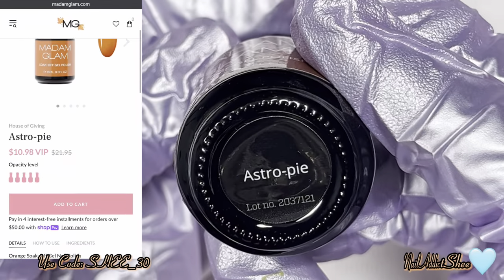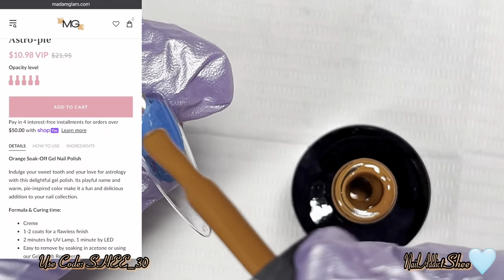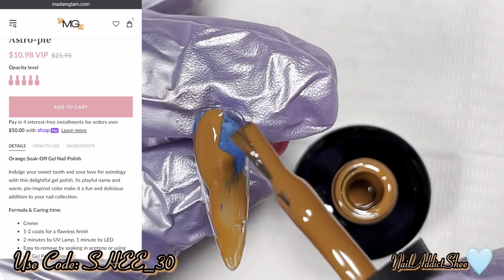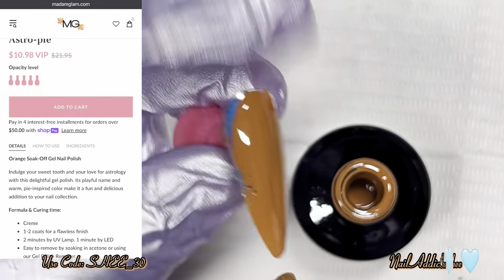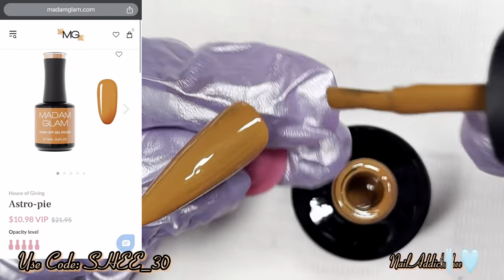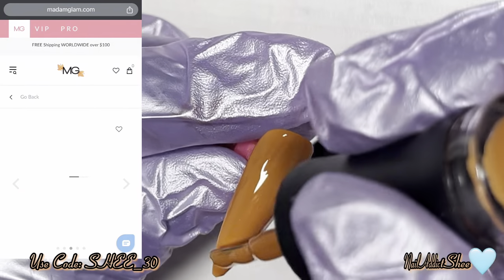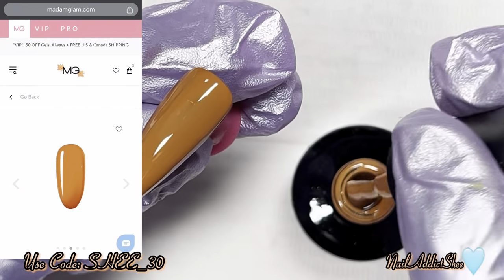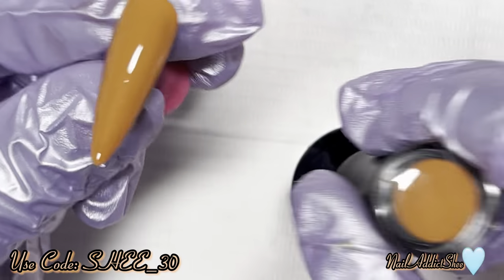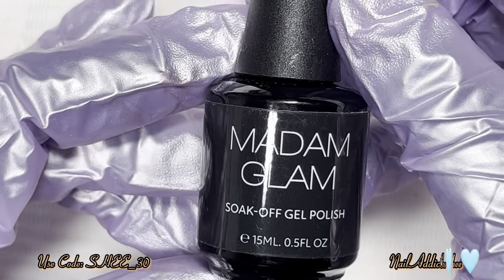The next color is called Astral Pie, and I love the name. It's one of their orange soak-off gels. It invites you to indulge in your sweet tooth and love for astrology — a fun, warm pie-inspired color. This is like a burnt orange type of situation. I have some polishes like this from Madam Glam that are burnt orange but they're not the same, so I definitely need to get that comparison video out.